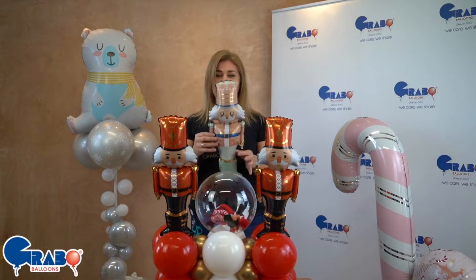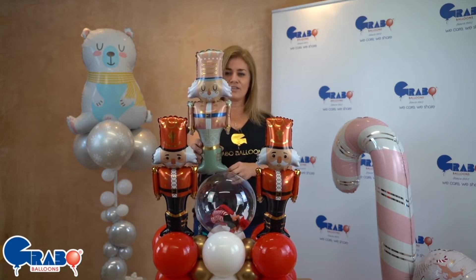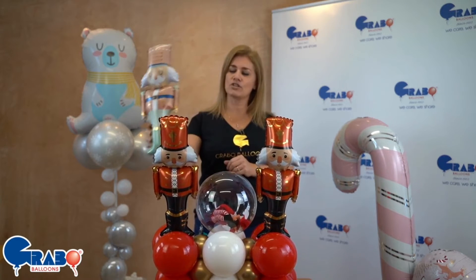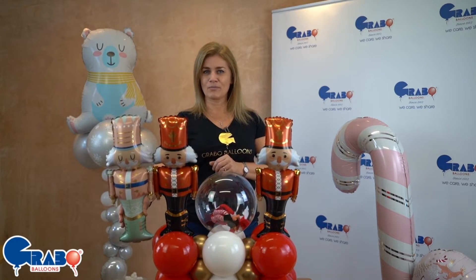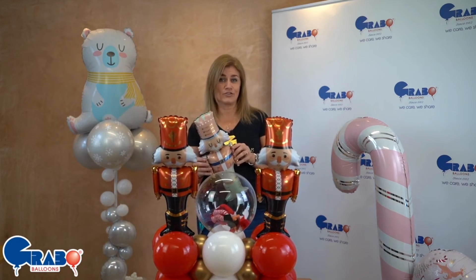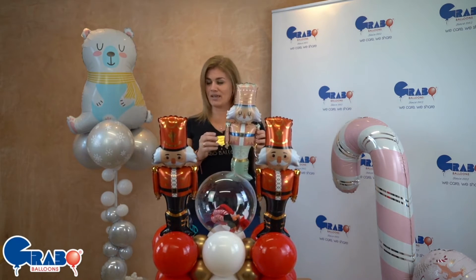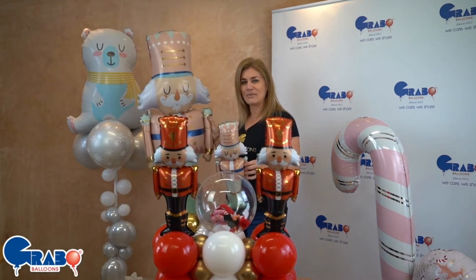We now have our little pastel Nutcracker. So to avoid the blacks and the reds and the very brash colours of the golds, we've now gone softer. So you can do both — you're no longer limited to just having traditional Nutcrackers. We now have pastel Nutcrackers in both baby and in big.